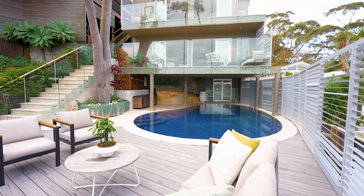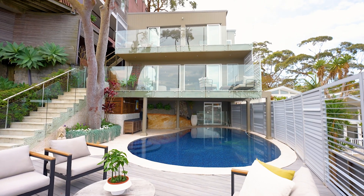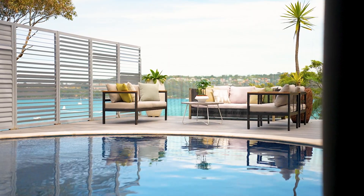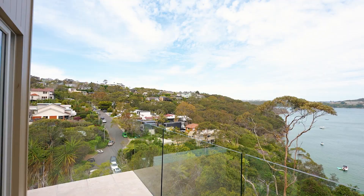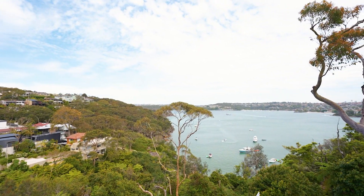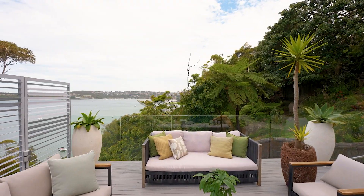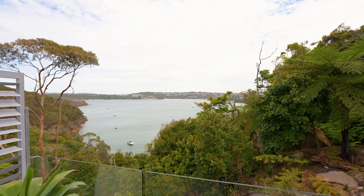The lower area bedroom opens out through to a concrete heated pool, which really does give you entertainment 24/7. From both levels you have these unrivaled views through to the harbour, looking right out onto the ocean panorama. It is quite exceptional.